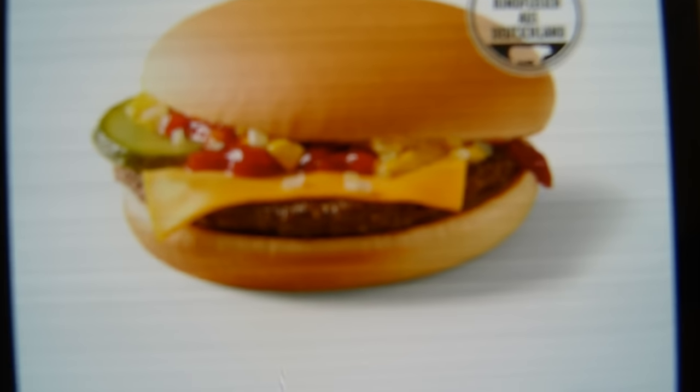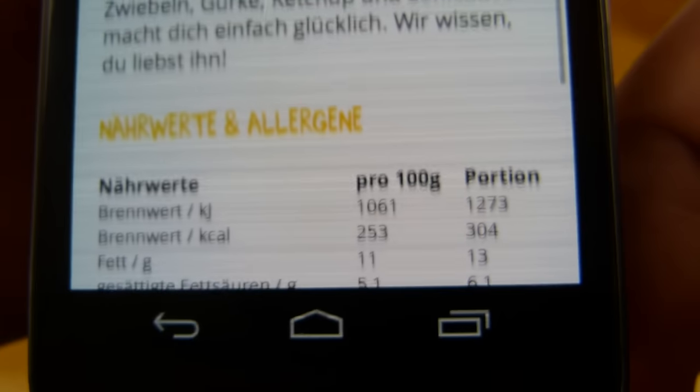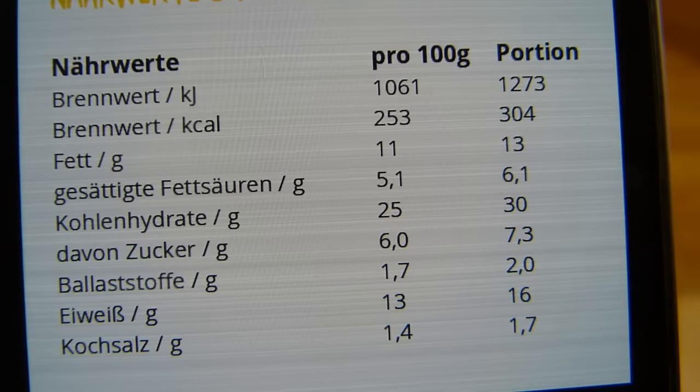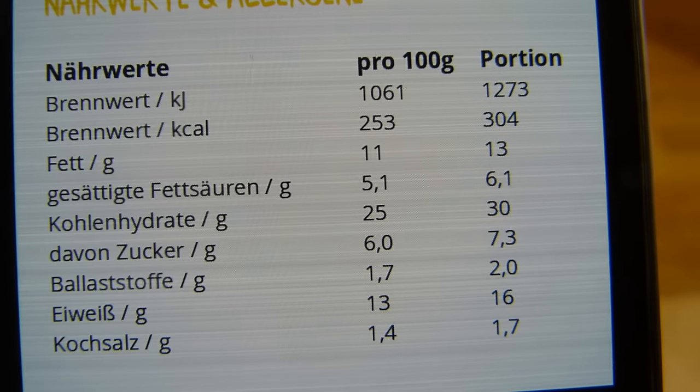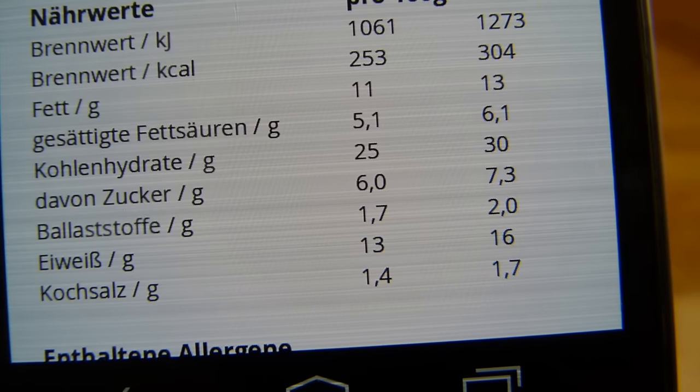Here's the McDonald's cheeseburger — should look like that. I guess you know what a cheeseburger is. Calories: 304. The important info: 305 calories and 1.7 grams of salt.